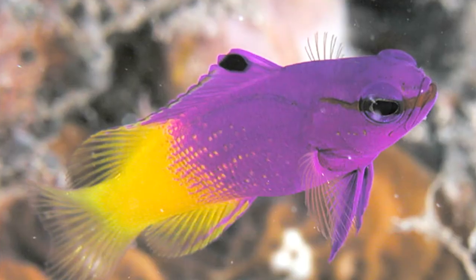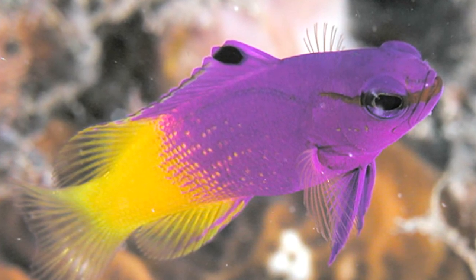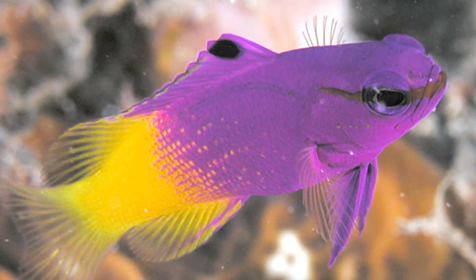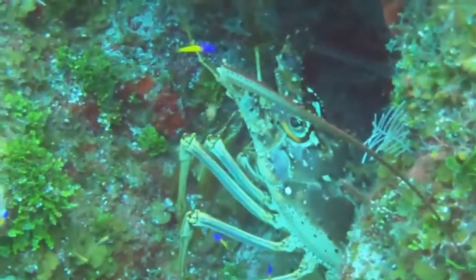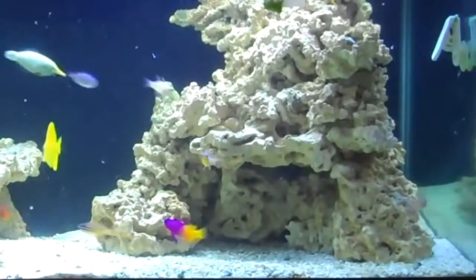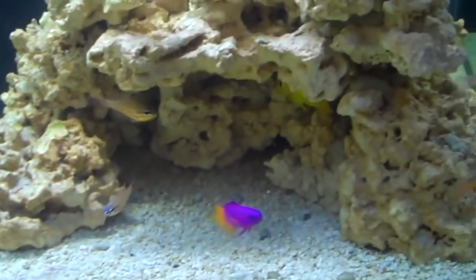A female royal gramma will lay her eggs in a small hole or crevice that a male has prepared with a nest lined with algae. Males are larger than females and they tend to the eggs. They keep the nest clean and chase away other species. The eggs hatch in about 10 days.